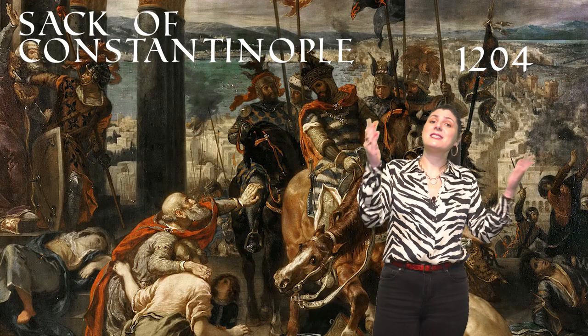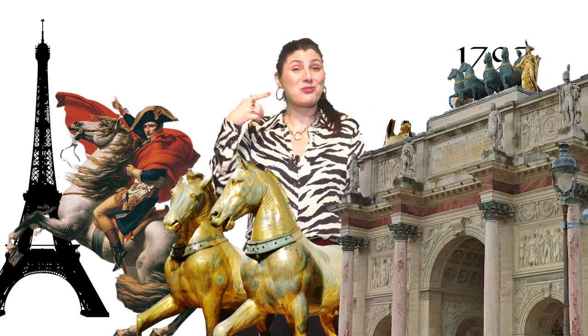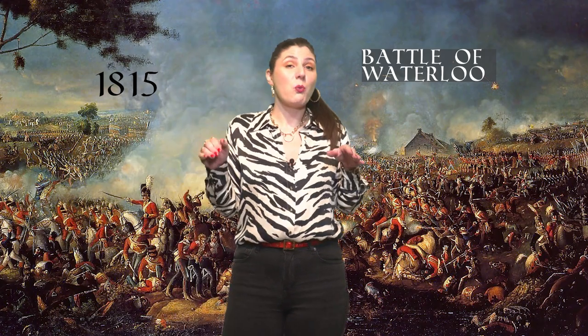The horses stayed at this location for a long period of time until the 4th Crusade. In 1204 Constantinople was sacked, and these statues were taken by the Venetians to Venice. In 1254 they were placed above the entrance of St. Mark's Basilica. In 1797 they were taken by Napoleon and transported to Paris, where they were placed on top of the Triumphal Arch of the Carousel at the beginning of the 19th century. They stayed there until 1815, after the Battle of Waterloo, when Napoleon lost and the four horses were returned to St. Mark's Basilica. To preserve these magnificent ancient sculptures, they were moved to the inside of the church, and copies were put on top of the facade.